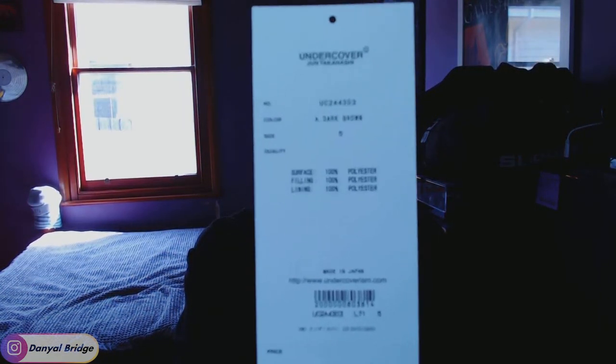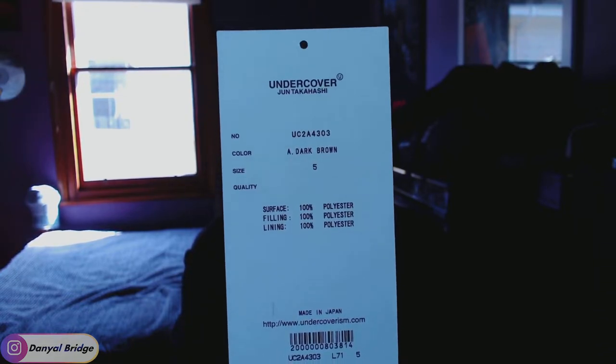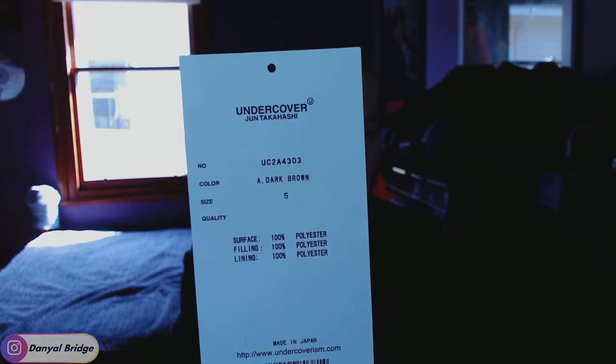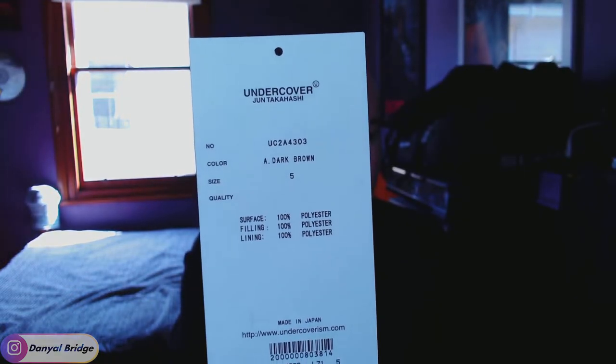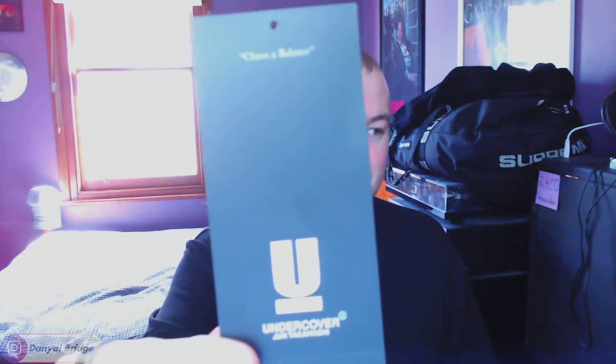Because I bought it at retail, I obviously got some little goodies with it. I got a branded coat hanger, I got a little black bag with a material tester, because when you buy at retail you get a little piece of the material in a black bag. Not that it's anything significant, because the piece is 100% polyester. I also got a retail tag — UC2A4303, color: dark brown, size 5. Material: surface 100% polyester, filling 100% polyester, lining 100% polyester.